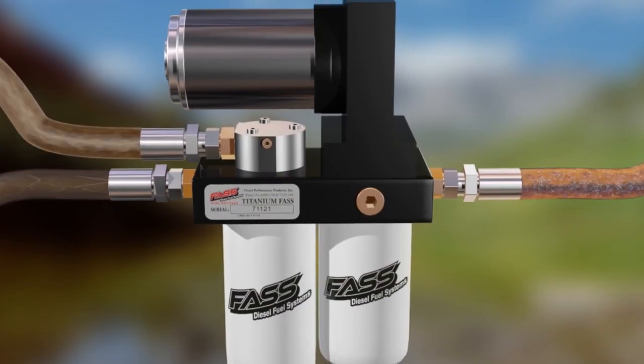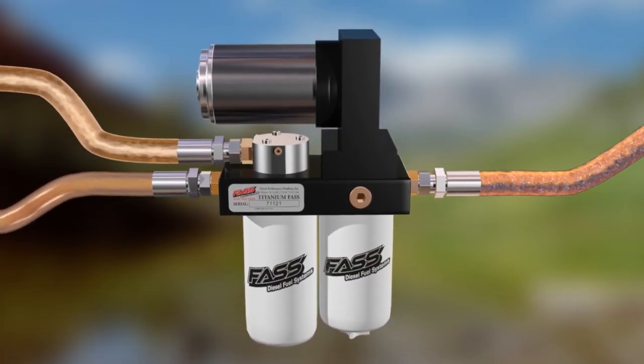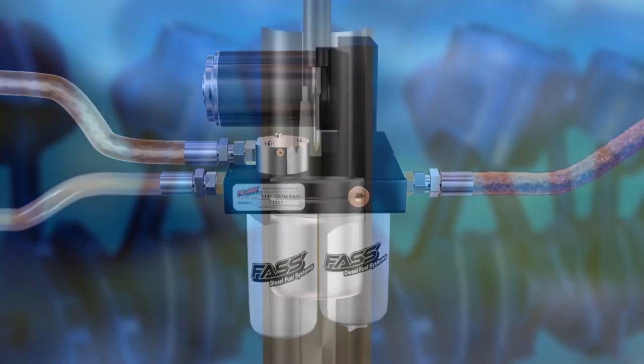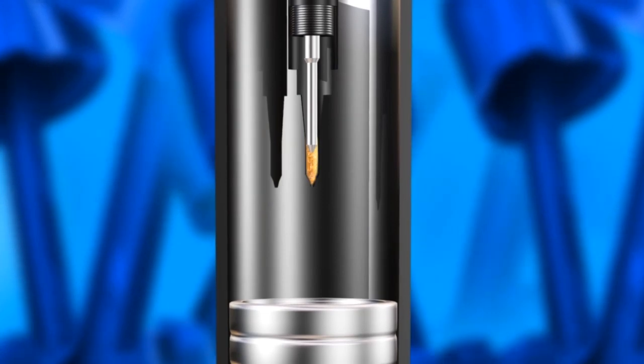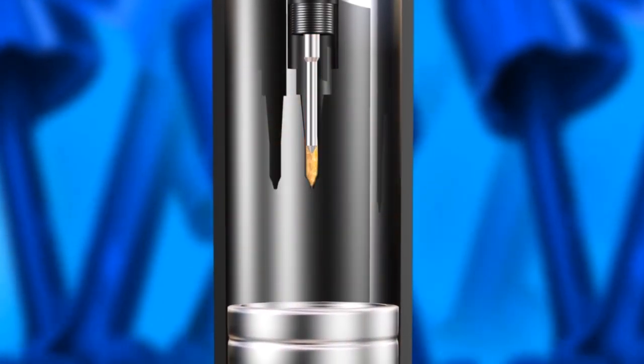Fast provides the cleanest fuel available by removing all types of fuel contaminants. When fuel passes through the stock filter, air bubbles are simply broken down from larger to smaller bubbles, still reaching your injection components. Air in the injector tip provides no fluid dampening, allowing the plunger to impact the tip with up to 50% greater force.